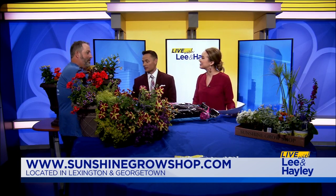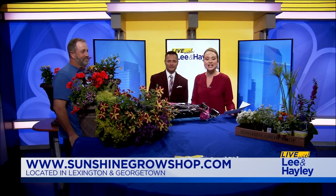Sunshine Grow Shop has three Lexington locations, one in Georgetown, and one up the road in Louisville as well. Log on to sunshinegrowshop.com or go see them at one of their locations. As he said, ask them questions — they'll help you get the perfect plant. Thank you all so much. Stay with us.